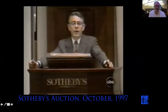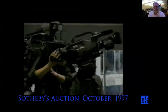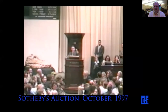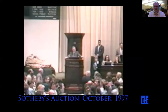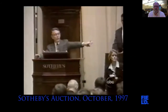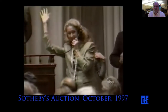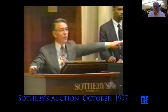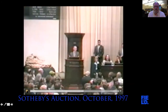The auction proceeded from $500,000 up through $600,000, $700,000, $800,000, $900,000, $1 million, then $1.1 million on the telephone, $1.2 million, $1.3 million, $1.4 million, and eventually jumping to $5 million, $5.1 million, $5.2 million, and finally settling at $7,600,000 on the phone. Fair warning — $7,600,000.